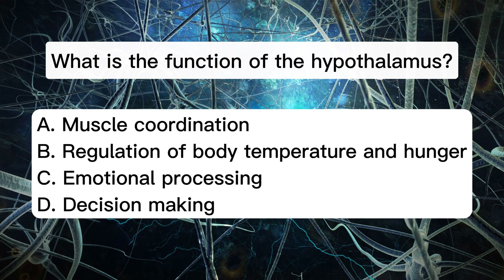What is the function of the hypothalamus? A. Muscle coordination. B. Regulation of body temperature and hunger. C. Emotional processing. D. Decision making.